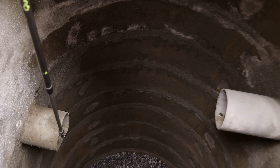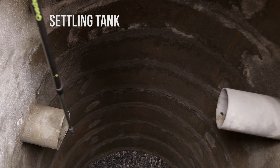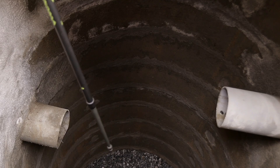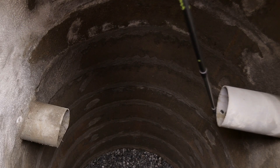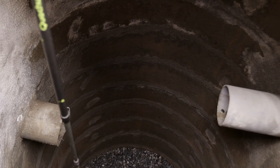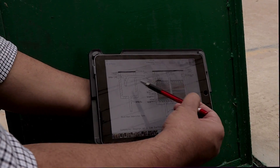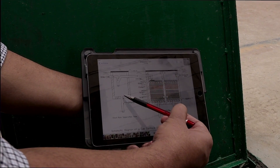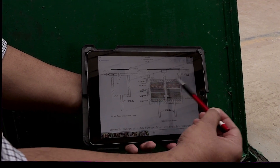The underground pipe comes into the first rain separator, or settling tank, through this pipe. The water plunges into this first rain separator and builds up in this chamber. The overflow water goes through this pipe into the filter. The water which stays in this chamber goes down through a soakaway pipe given at the bottom. So this is the first rain separator.